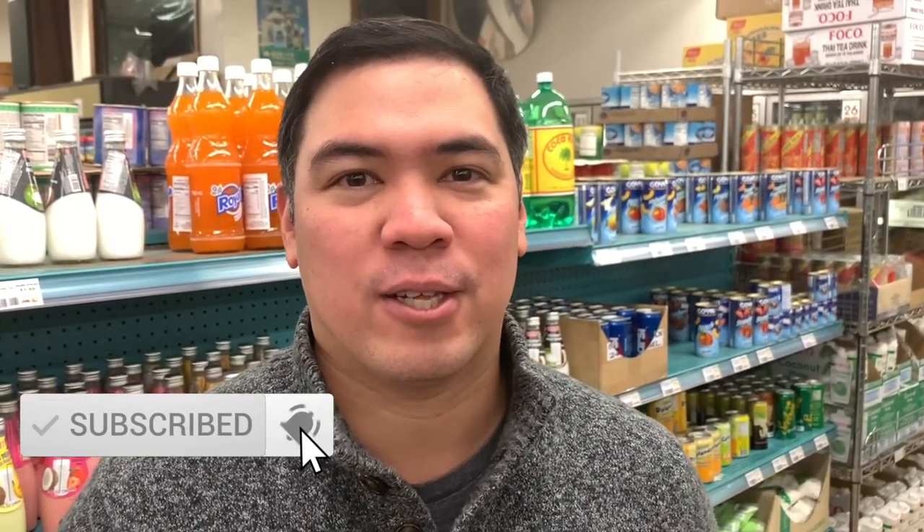If you like this video, please don't forget to give it a thumbs up, subscribe, and click that notification bell so you don't miss my next video. See you next week!